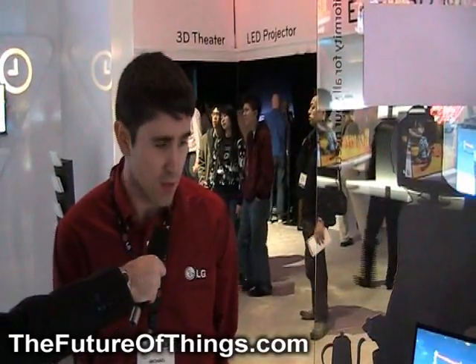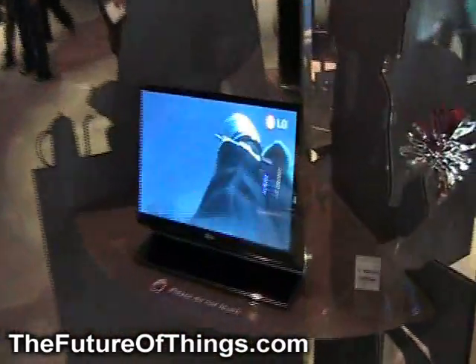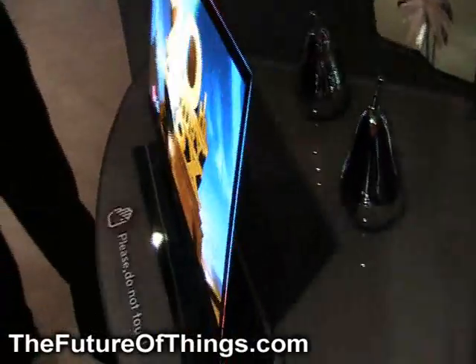Hi, I'm Michael Poza, product trainer for LG Electronics based out of Washington, D.C. We're here in Las Vegas for the Consumer Electronics Show. Right now we're demonstrating our OLED product. We're hoping to have this available on the market by the end of 2009.